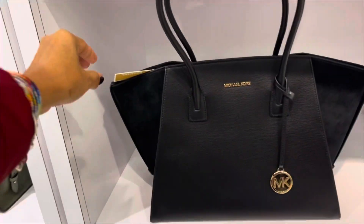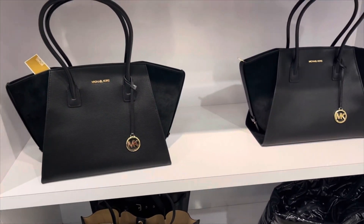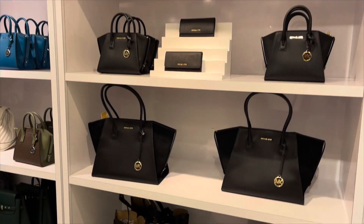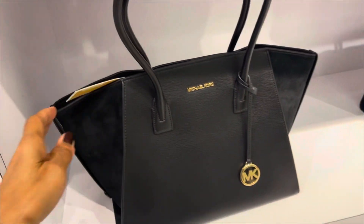Very large bags, $458. Very nice, these are 70% off. I like this big one and it is $458.